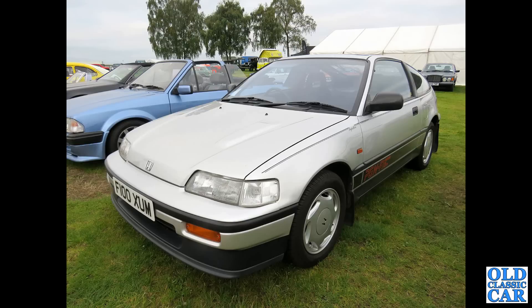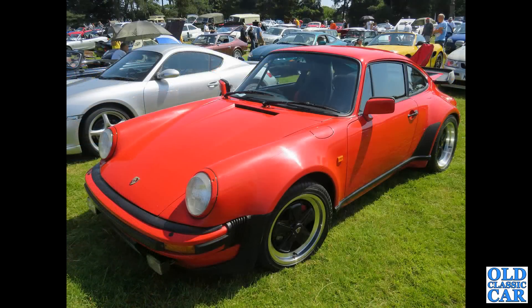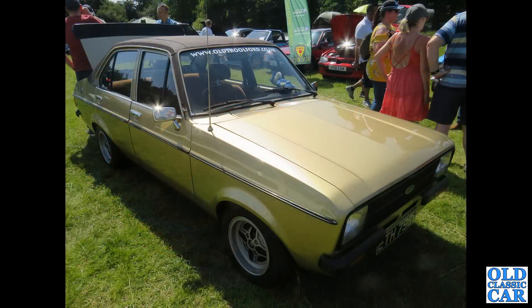That's followed by a Honda Civic CRX Coupe here, F-Reg from 1988. This was at a classic car auction at Alton Park earlier this year. That's followed by a Porsche 911 with a whale tail spoiler — very 1980s car. The Ford Escort Mk2 V-Reg, so 1979 to 1980 — one of the last of the Mk2 Escorts, just about creeping into the 1980s decade.